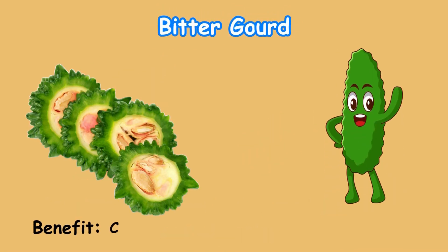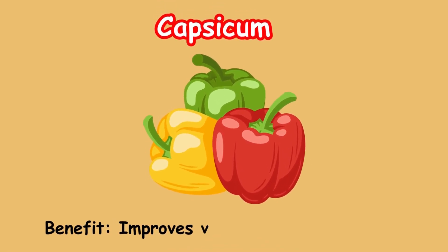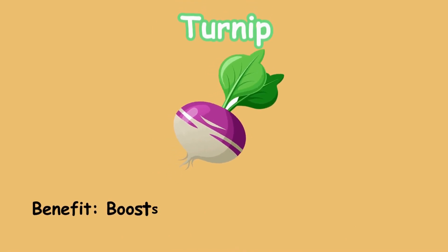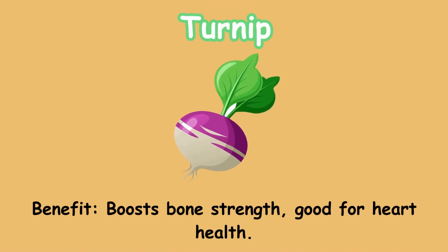Bitter gourd. Benefit: controls sugar levels; purifies blood. Capsicum. Benefit: improves vision; rich in vitamin C. Turnip. Benefit: boosts bone strength; good for heart health.